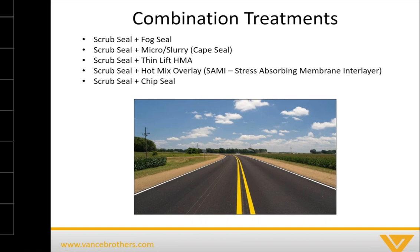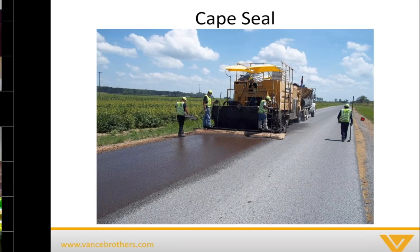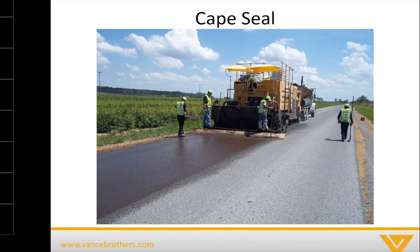There are also places that do a scrub seal and then a chip seal on top — not much different from a double chip seal — but you get that scrub seal on the bottom layer with the broom attachments pushing the material into the cracks a little bit better than just spraying it. Here's a picture of a cape seal: you've got the scrub seal already applied, and then they're coming back through with either a slurry or micro.